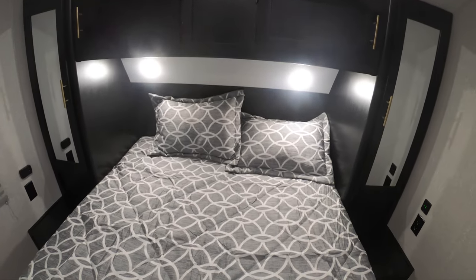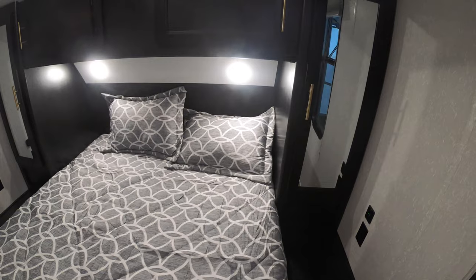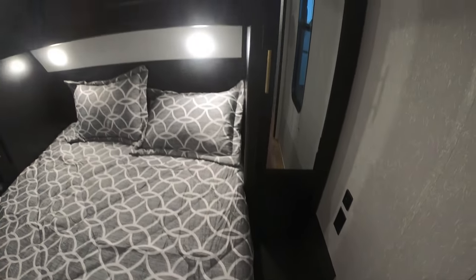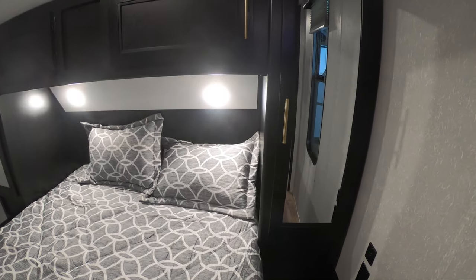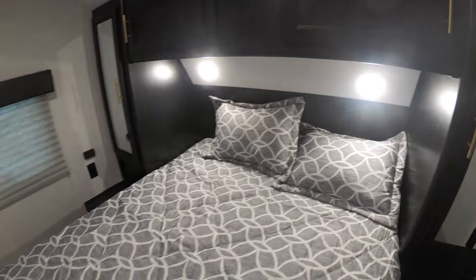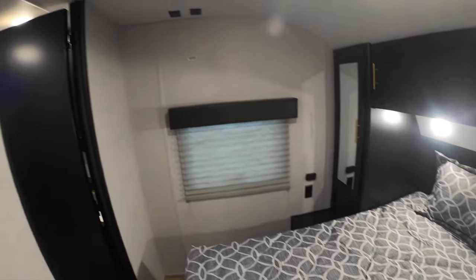This is the master bedroom with a queen size bed. Hanging storage on either side, storage up above. A spot for a CPAP machine on both sides. There are USB ports as well as electrical outlets.